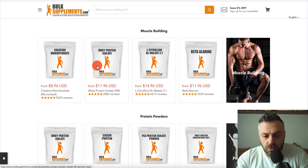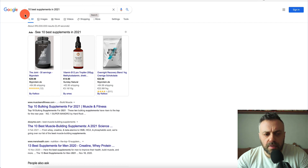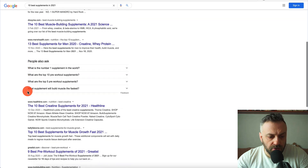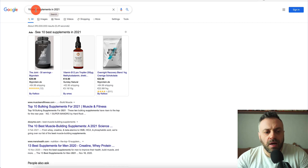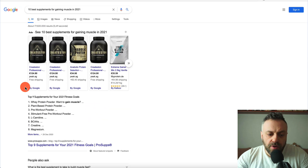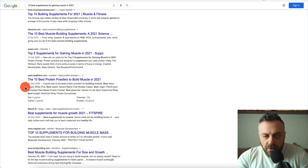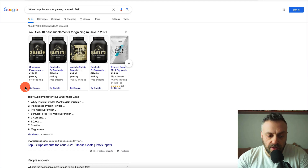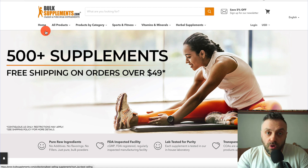The first method I'm going to show you is paid traffic. If you Google something like '10 best supplements for gaining muscle in 2021,' you're going to see ads and a lot of results. You want something specific rather than generic. Google likes to rank niche-specific sites. What you want to do is create a piece of content with a list of affiliate links that you sign up for through ShareASale — you apply, get automatically approved, and have your links.